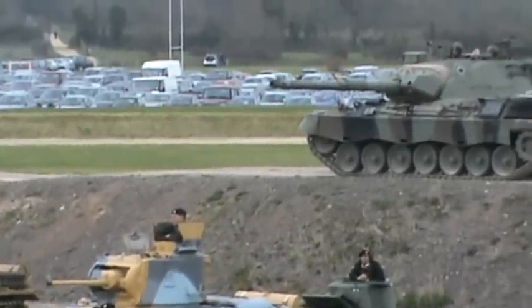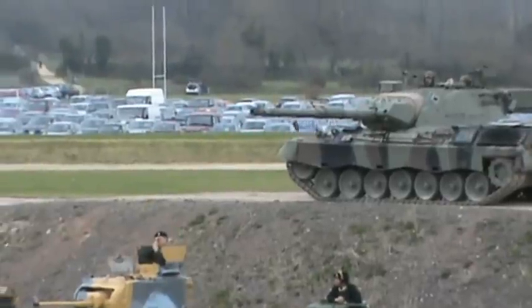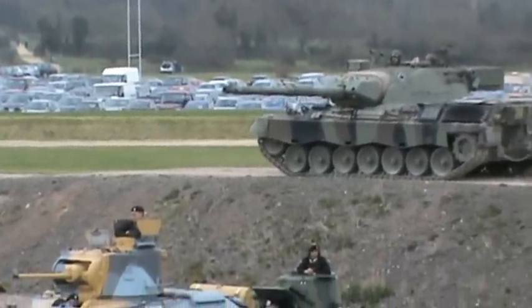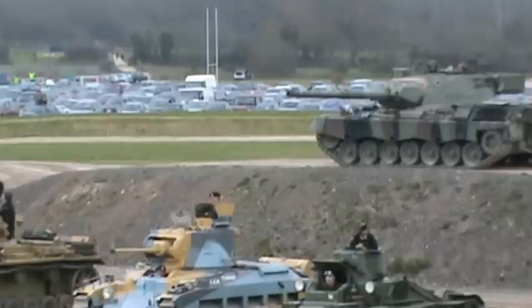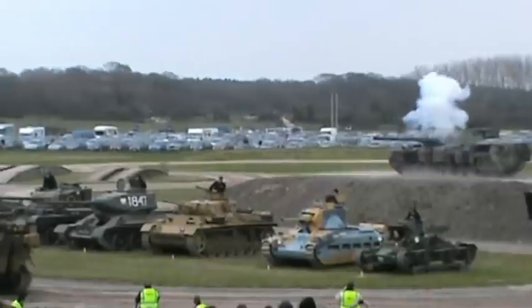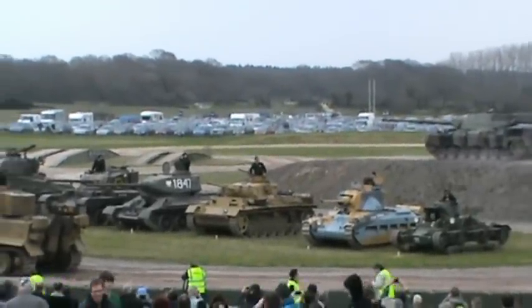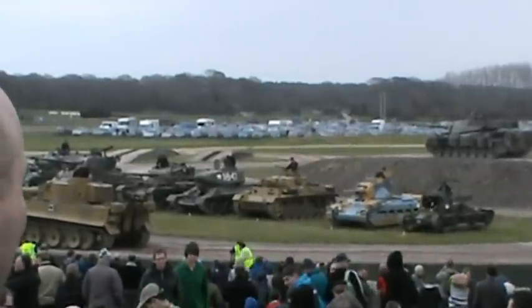Now, inside the museum for the rest of the afternoon there are plenty of other activities — there's talk, show and tell, and the rest of the museum is there for you to go and have a look at. So do please carry on and enjoy your day. Thank you very much for coming along to the Tank Museum today on our nice, not quite so sunny, Tiger Day. Thank you.